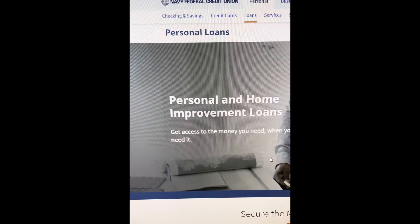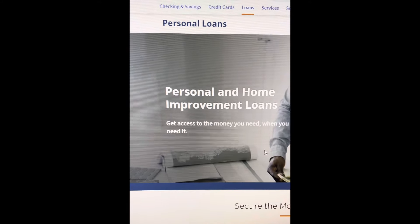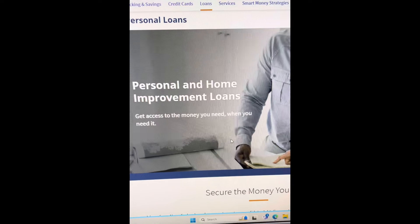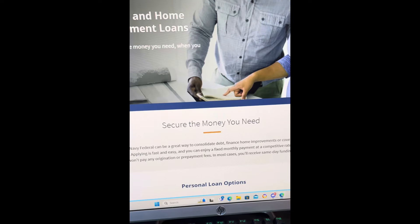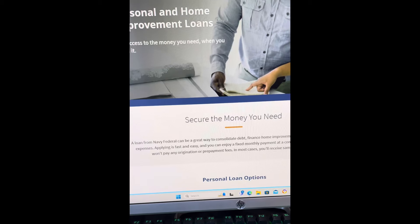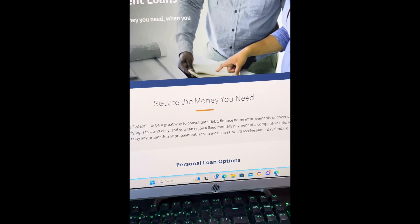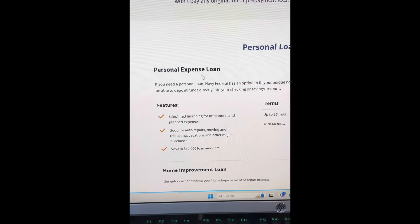Alright, so today we're going to be talking about Navy Federal Credit Union. Like I told you guys in past videos, credit unions and smaller banks will give you money faster, help you faster, and work with you with bad credit. Personal home improvement loans — get access to the money that you need when you need it. A loan from Navy Federal can be a great way to consolidate debt, finance home improvements, or cover unexpected expenses. Apply is fast and easy — enjoy a fixed monthly payment at a competitive rate, and you won't pay origination or prepayment fees.